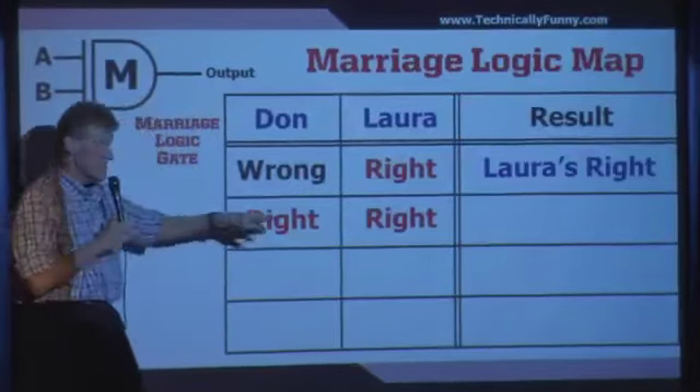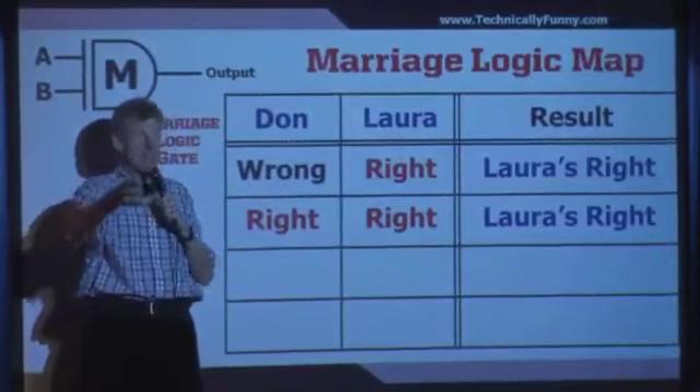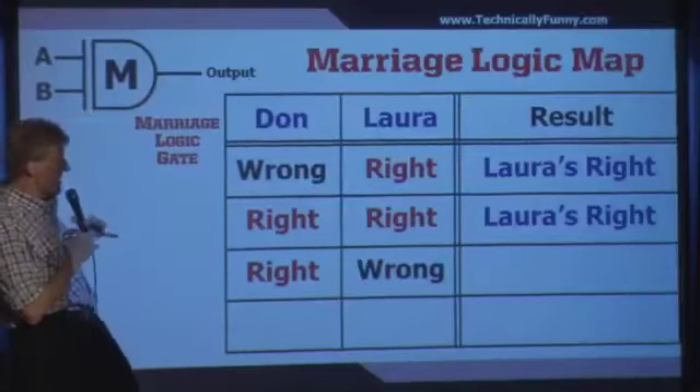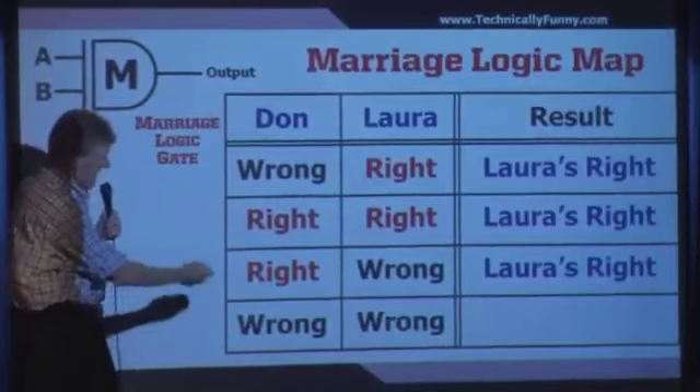If we're both right, it doesn't matter — Laura's right. Thank you very much. That's the key: I would rather be happy than be right. If I'm right and Laura's wrong, it doesn't matter — Laura's still right. And if we're both wrong, well, Don's wrong.